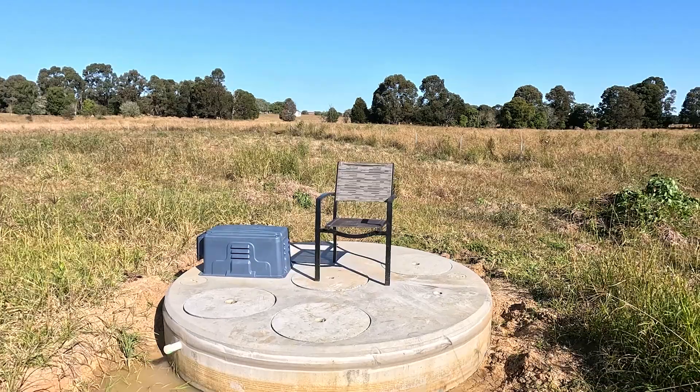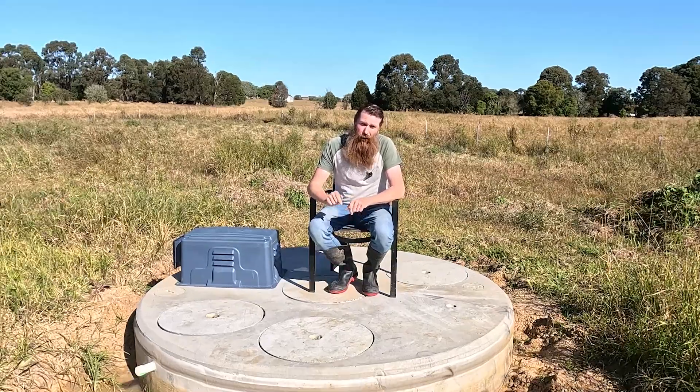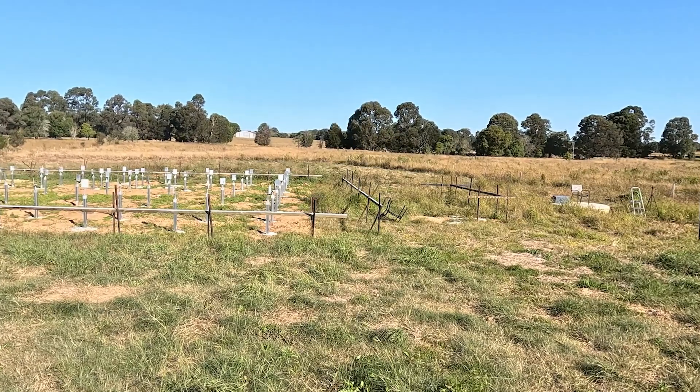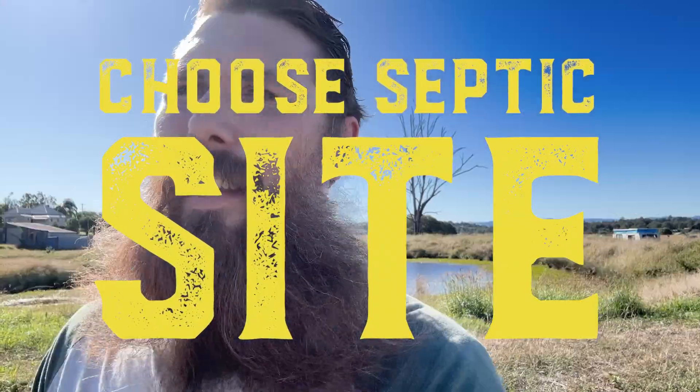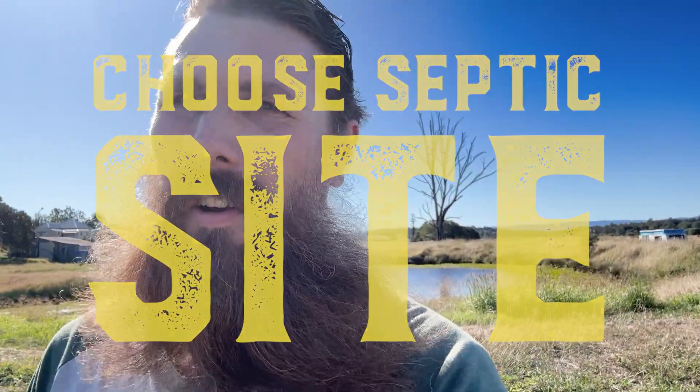In this video I'm going to show you all the steps it takes to get this bad boy approved and in the ground. I've actually done quite a bit of work since we installed the septic system. To talk about the approval process to get the septic system ready for installation we have to go back to when this was a blank canvas. Step one: choose where you want your house to go and choose where you want your septic system to go.